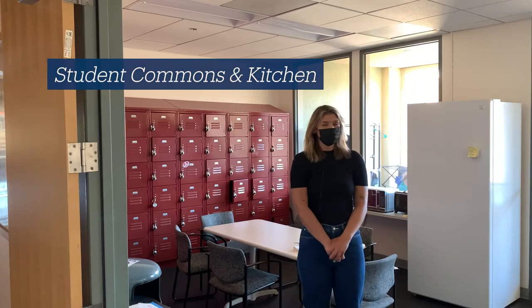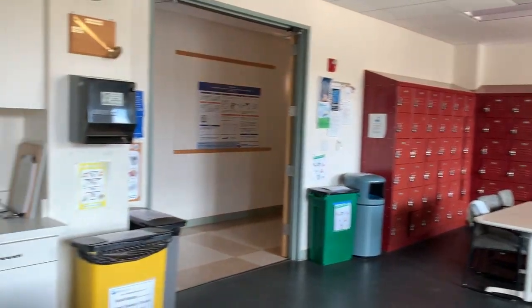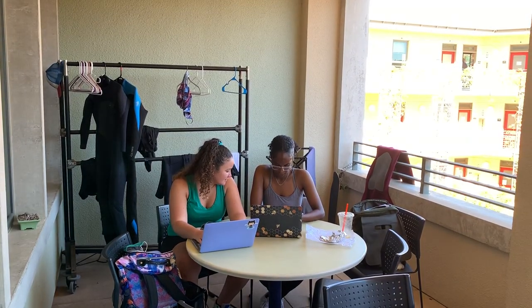This is the Bren Student Commons and Kitchen. As you can see, there's plenty of spaces to take a break. There's the student lockers, a refrigerator, microwaves, and an entire outdoor patio. You can even hang your wetsuit out there.